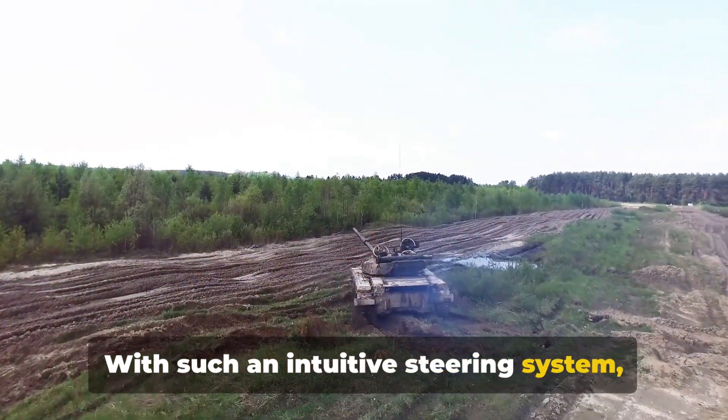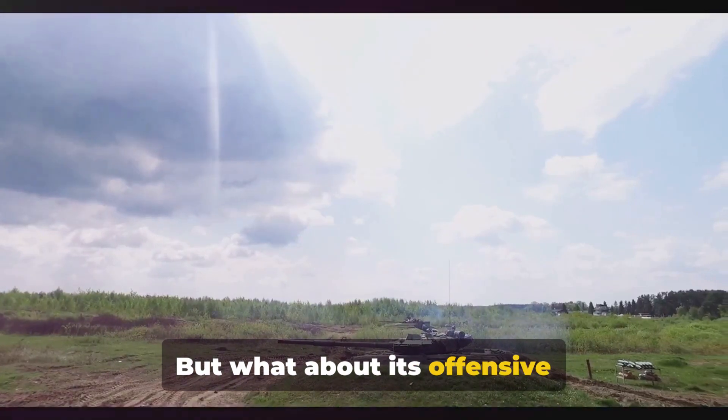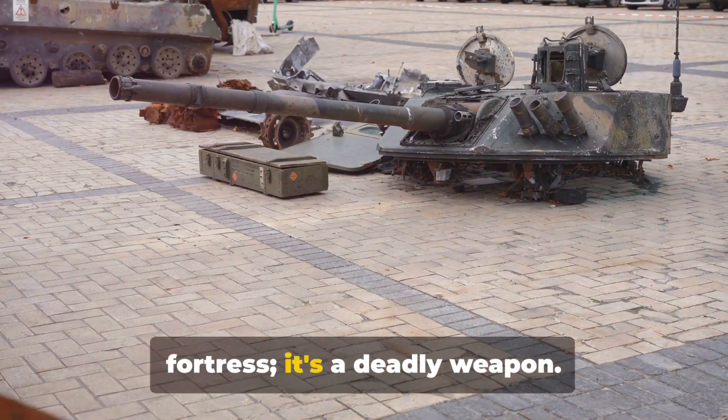With such an intuitive steering system, the Merkava can navigate the battlefield with ease. But what about its offensive capabilities? The Merkava isn't just a moving fortress — it's a deadly weapon.